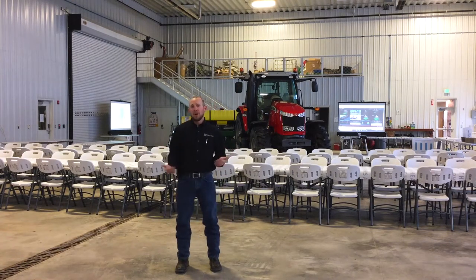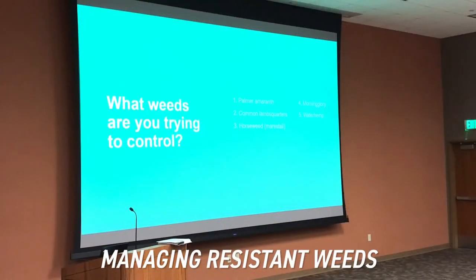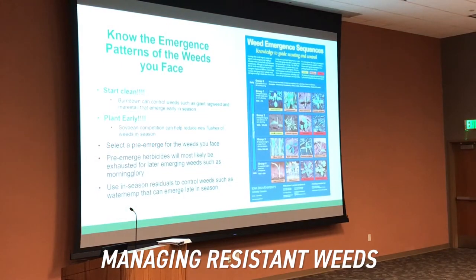As you've probably heard about, there are many different tech technologies out there and ways that we can control weeds now. We have some options available, whether we're talking about the Xtend platform, the Enlist platform, the Freedom Plus platform, or even conventional. Joe Bolte, our herbicide specialist, is actually in the meeting room right now, and you'll be able to see footage of what he's talking about with farmers and managing resistant weeds.